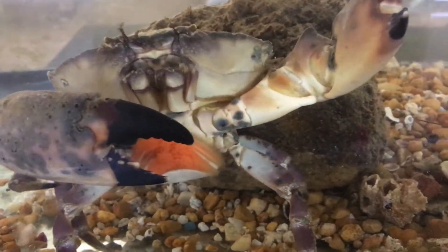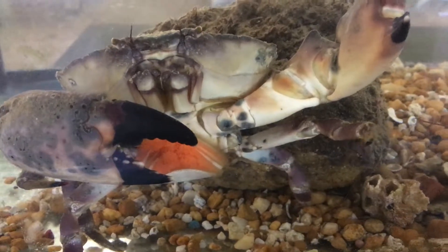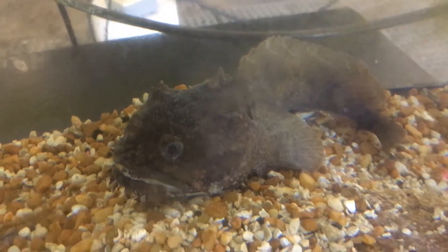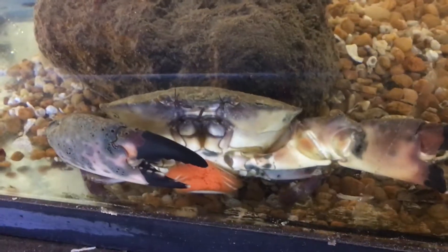Unfortunately, they usually don't really spawn in aquarium settings — sometimes they eat their eggs, sometimes they just dissipate. But I thought it was a pretty cool thing to share. And this is a big toad fish that I also have in the same tank.